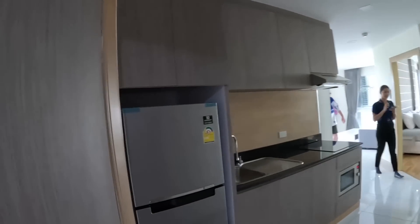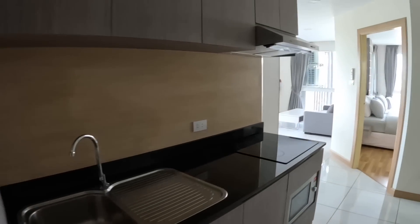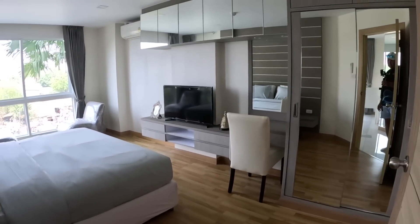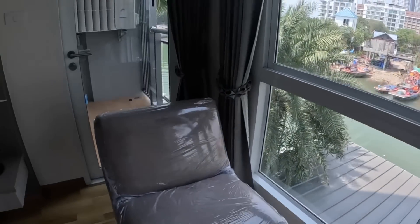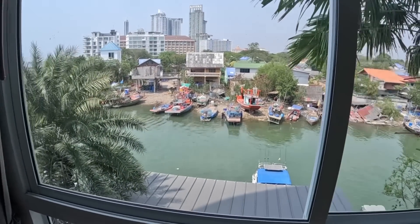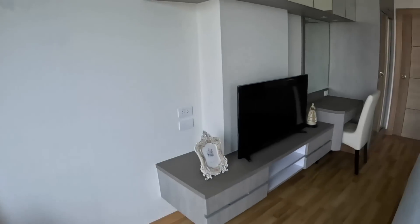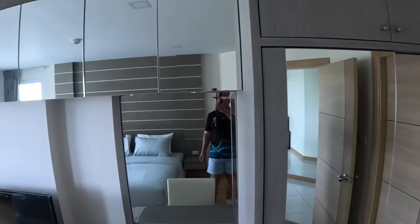Condo number two at Whale Marina — unfortunately it's not for rent, it's for sale. It's a 57 square metre unit with a laundry area where you can put your washing machine. It's 5.4 million baht to buy. There's a huge master bedroom with a king-size bed, a sitting area, and a little balcony where you could hang your washing. That building there is the Riviera Jomtien. You can access the bathroom from there with more storage.